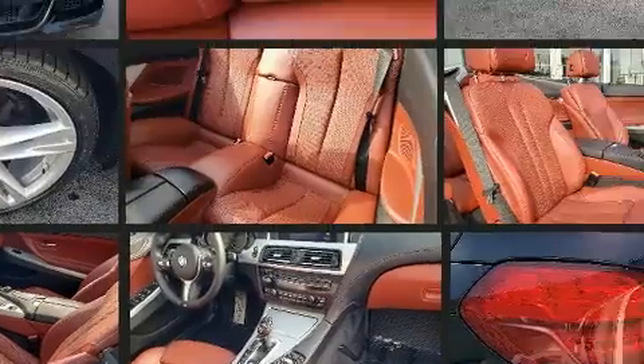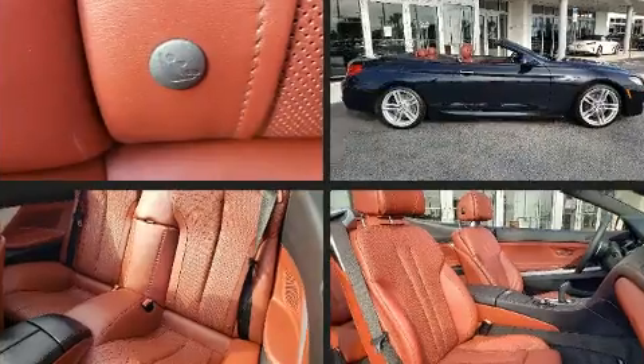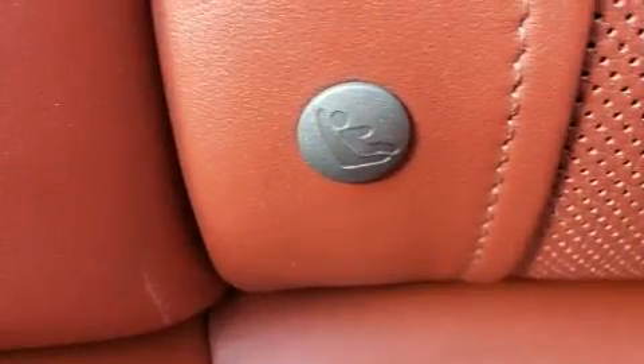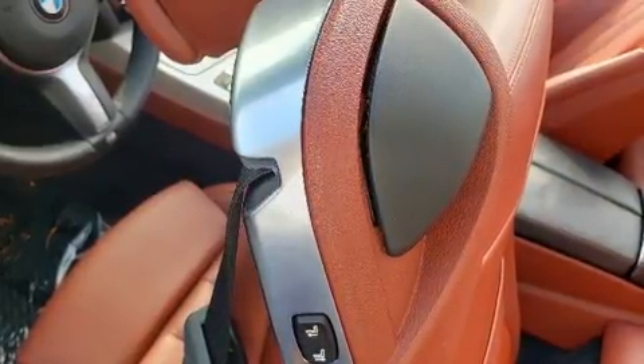BMW made sure to keep road handling and sportiness at the top of its priority list. Smooth gear shifts are achieved thanks to the powerful eight-cylinder engine. And for added security, Dynamic Stability Control supplements the drivetrain.